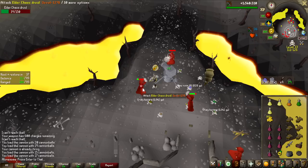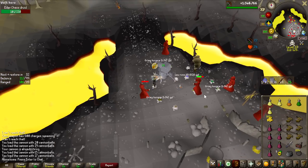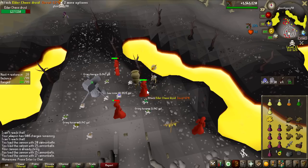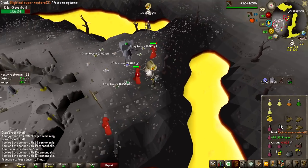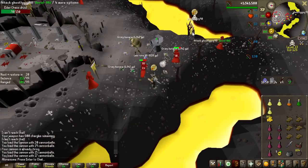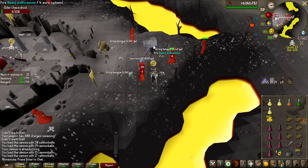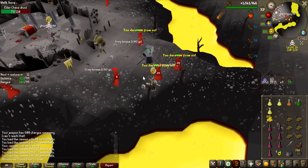I really wanted to find PKers here because just killing these and doing hard clues isn't great content — PKing would be more fun. Unfortunately, there is a PKer but he is too low level. There are actually quite a lot of PKers that come here, but they're all in the 70-80 range and can't attack me. We'll have to see if I even encounter someone who can.